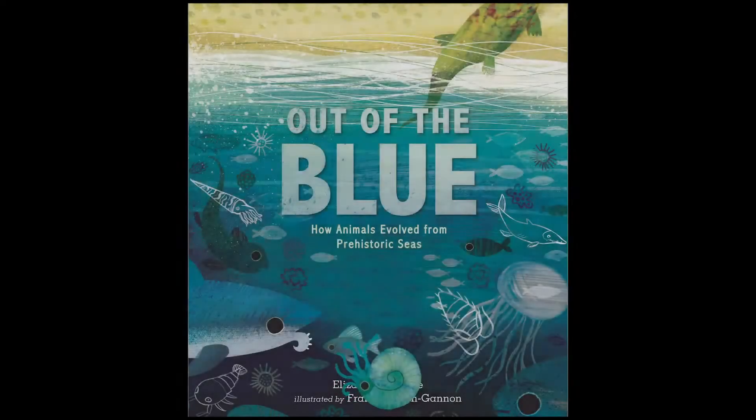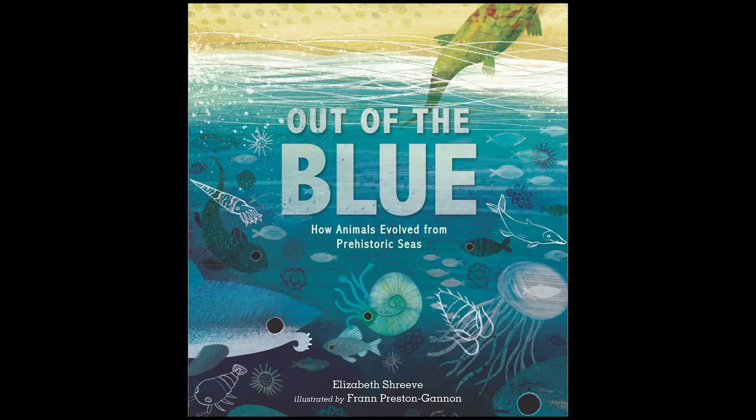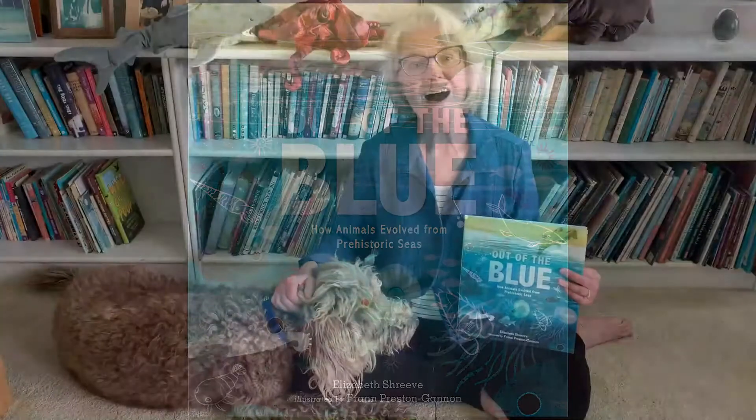Out of the Blue: how animals evolved from prehistoric seas. Hi, I'm Elizabeth. This is Hector. Welcome to the first in a series of quick videos about the book Out of the Blue. We're going to meet some awesome prehistoric animals, see cool fossils, and explore how animals came out of the ocean, onto land, and then sometimes went back again. Let's dive in.